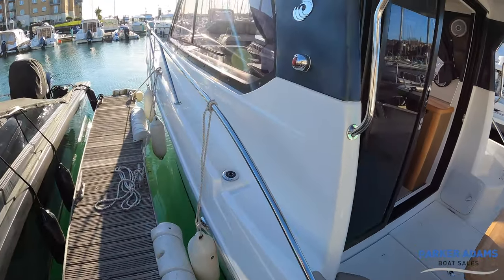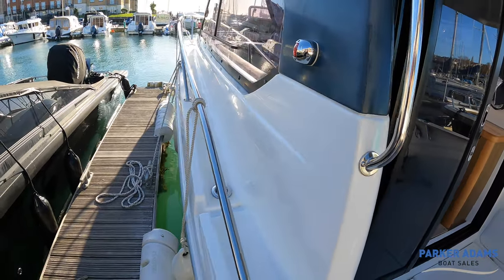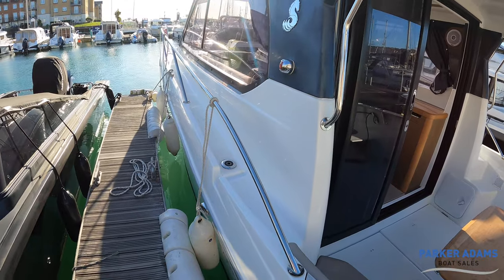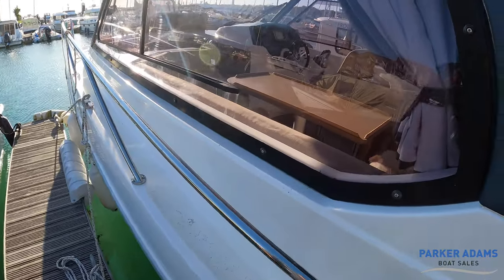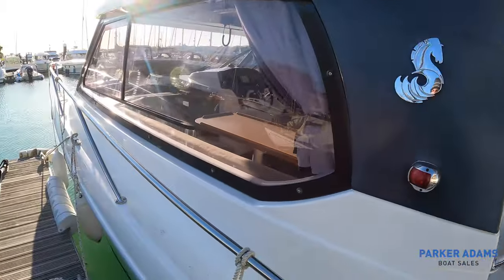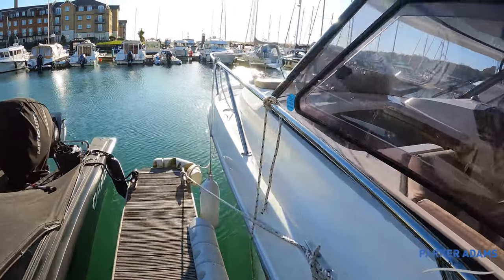Side access here — probably if I had one criticism of the boat I'd say that the side decks are not as wide as they could be, but it's a trade-off because instead of really wide side decks you have much more interior space. They're perfectly adequate and you've got good handholds here and around the corner. Although they're quite narrow you do feel very safe and secure when walking around.